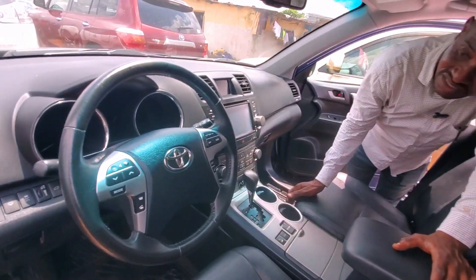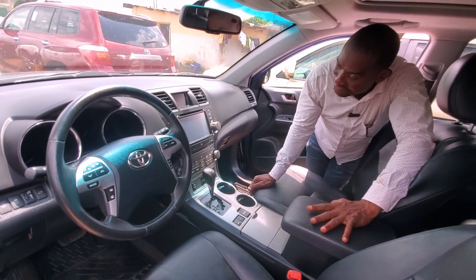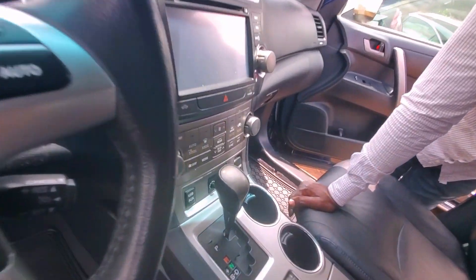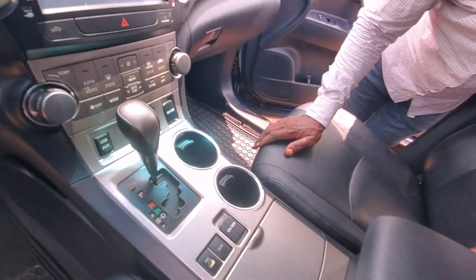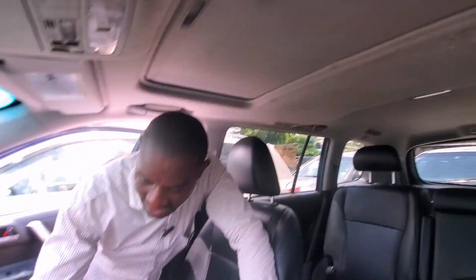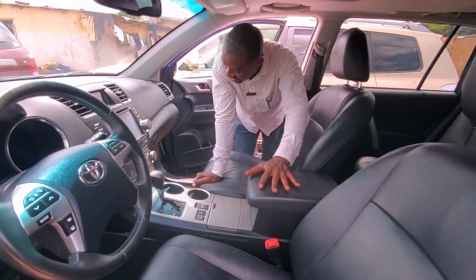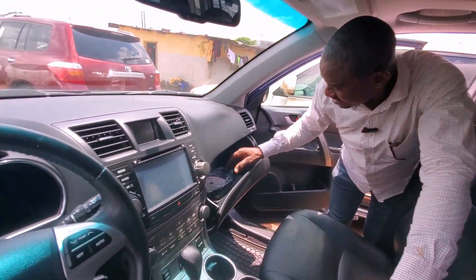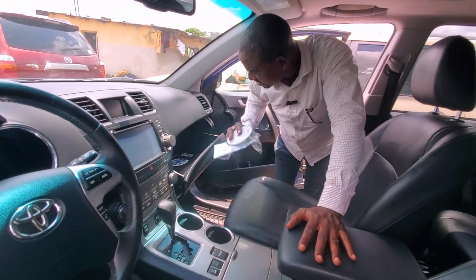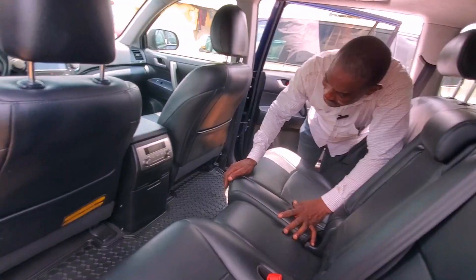It has steering control — you can even make calls while driving. This is the navigation DVD. The air conditioner system you control right here; everything is working perfectly. You can put your drinks here while driving. It's automatic drive. This is the DVD and CD for the navigation and the remote, so everything is complete.